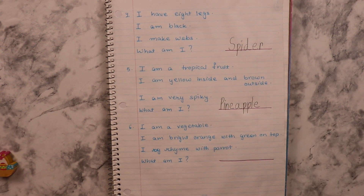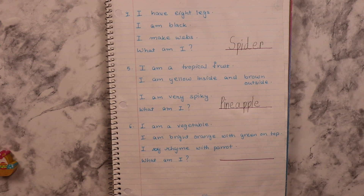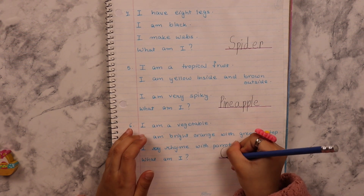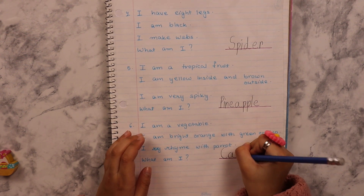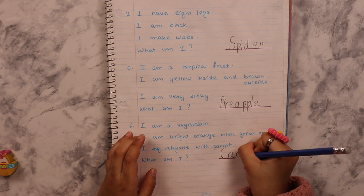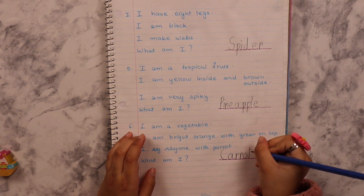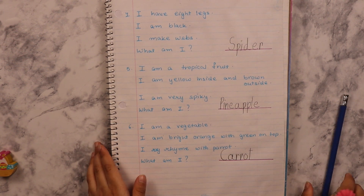I am a vegetable. I am bright orange with green on top. I rhyme with parrot. What am I? What rhymes with parrot? Carrot! You should know. But I already knew it. Good job.